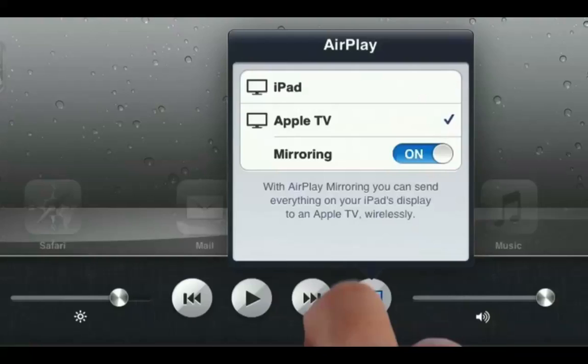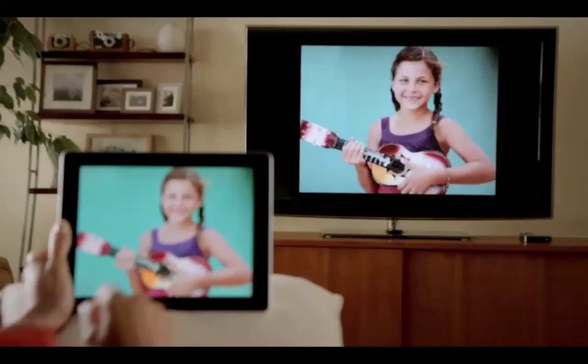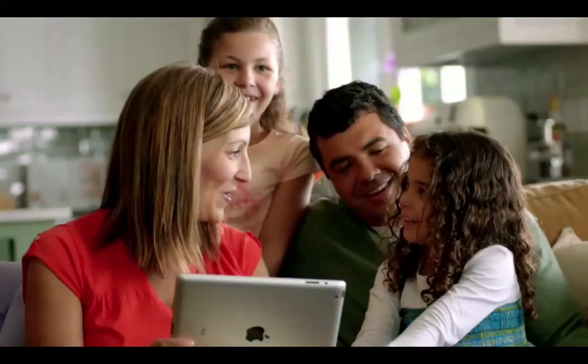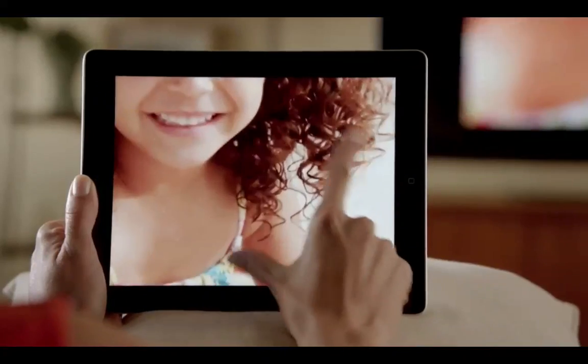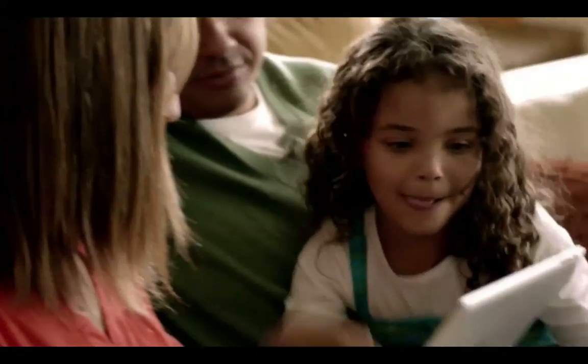With AirPlay Mirroring, you can share everything you do on your iPad 2 right up on your big widescreen TV. You can play video games, look at photos, videos, and surf the web, and all of it is shared with everyone around you watching the television. It responds to portrait and landscape rotations, to every pinch, swipe, and zoom. And best of all, you don't need a cable — you're free to move.